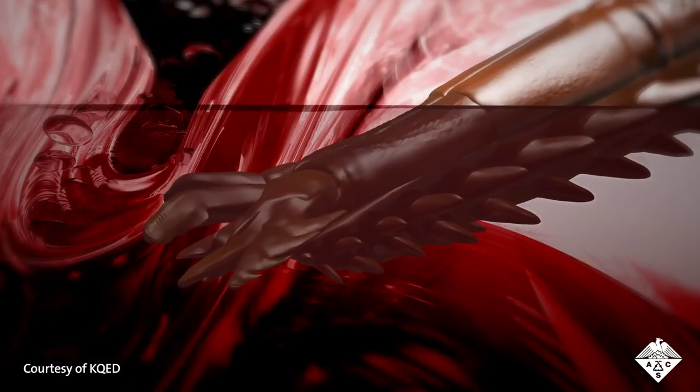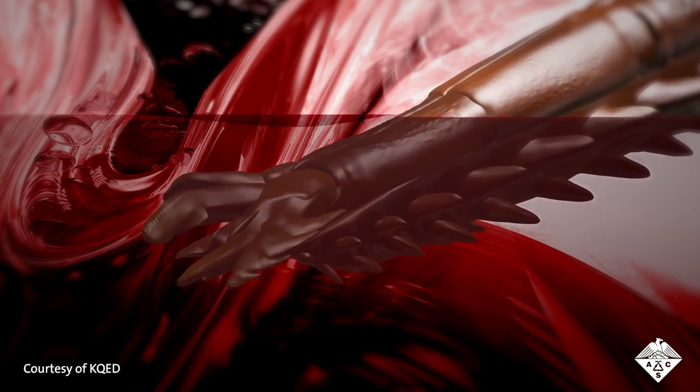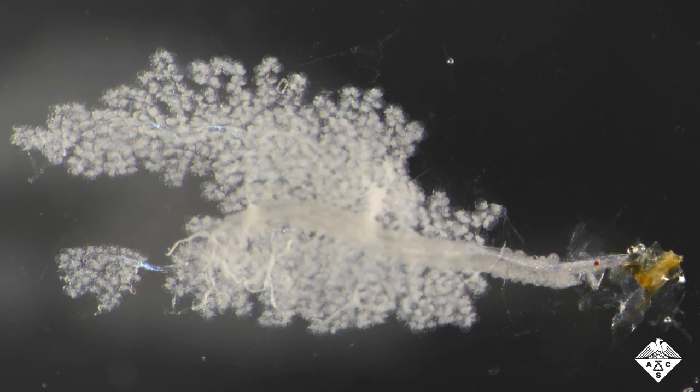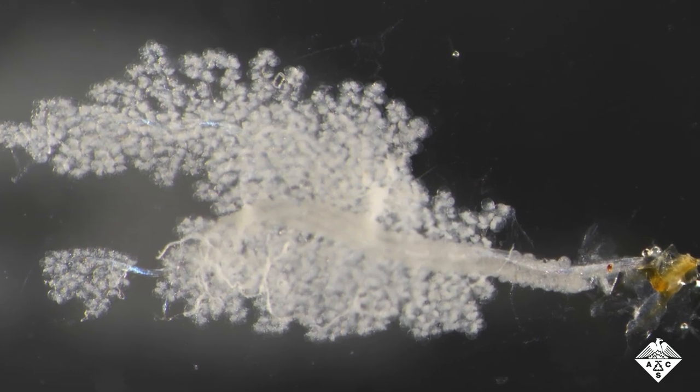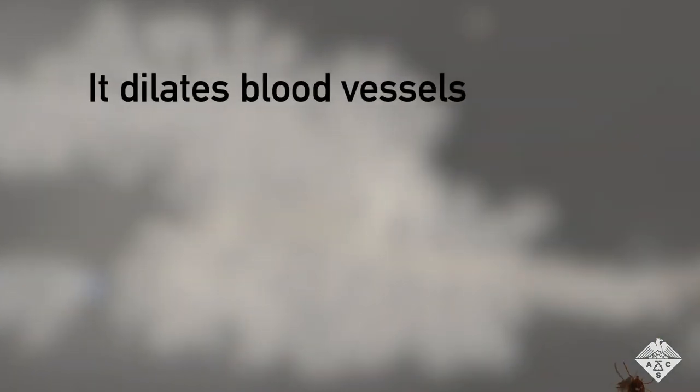But there's a part of the story you can't see. Just like your spit is essential to eat your food, a tick's spit is essential to eat their food. See this weird-looking thing? This is the salivary gland from a Lone Star tick. Tick spit does three things: it dilates blood vessels, which brings more blood to the area.